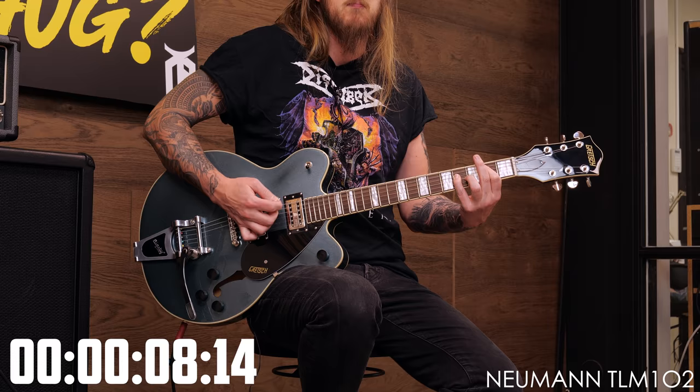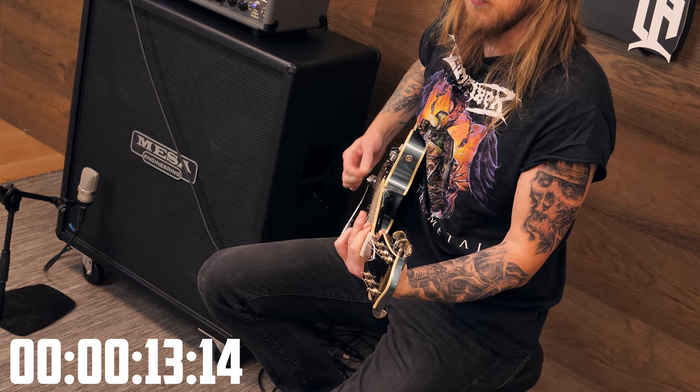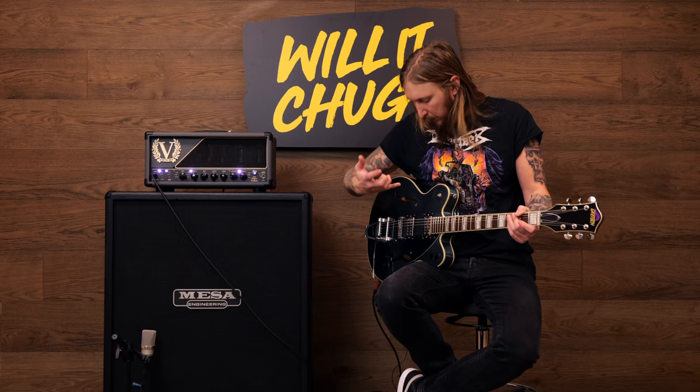Is it chugging? Yes, it is chugging — no question about it. I mean, what can you say really? As long as it has a couple of humbuckers and you have a good metal amplifier, of course it's gonna chug.